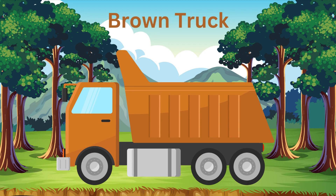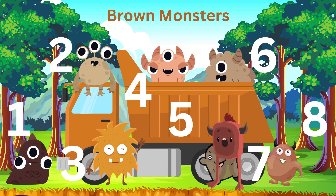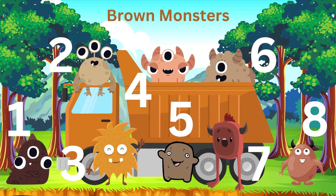We have one, two, three, four, five, six, seven, eight brown monsters. Alright guys, it's time to go.